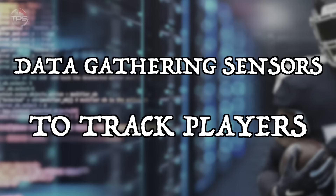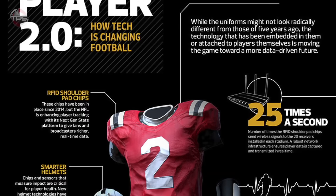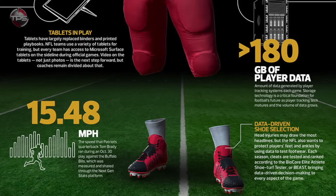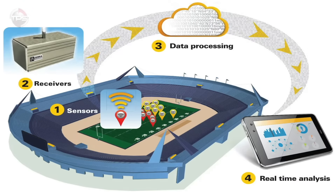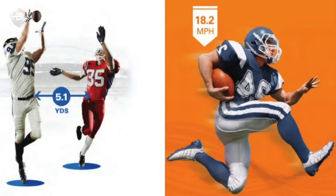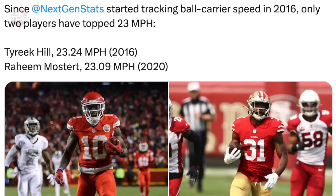Data gathering sensors to track players. With the increased focus on advanced analytics, NFL teams and the media organizations that cover the league have really started to lean on data gathering sensors that allow them to build full data sets on players. One of the most popular applications is GPS sensors to track players' speed and the nuances of their movements on the field — there is a wealth of knowledge right at their fingertips that can be used to improve performance.